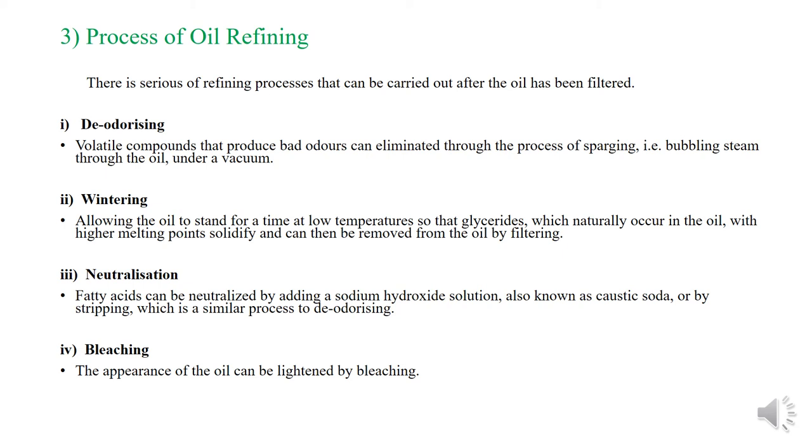The third area is the process of oil refining. There are several refining processes that can be carried out after the oil has been filtered. The first is de-odorizing: volatile compounds that produce bad odors can be eliminated through the process of sparging, which is bubbling steam through the oil under a vacuum.